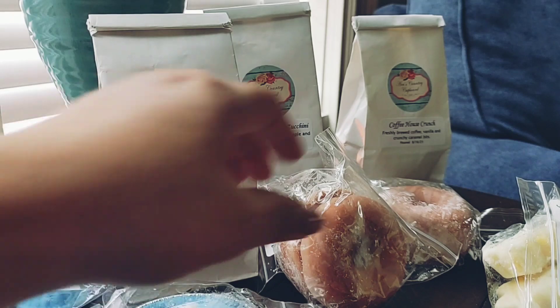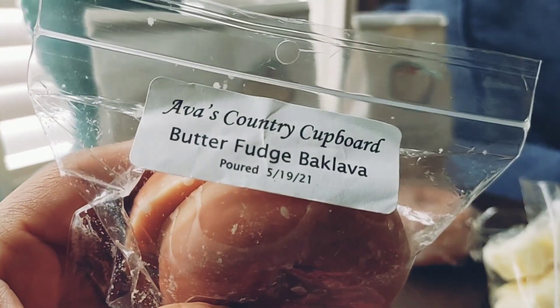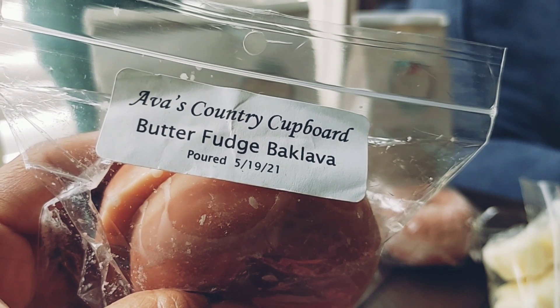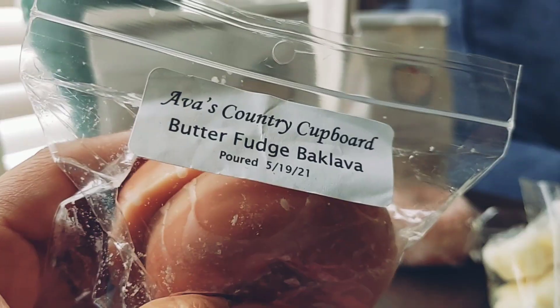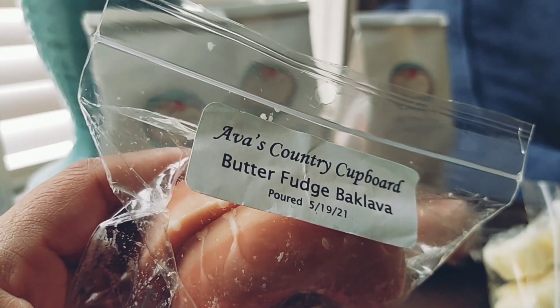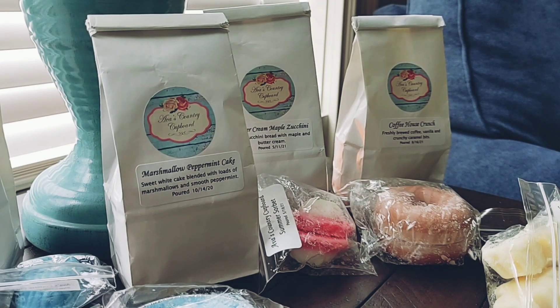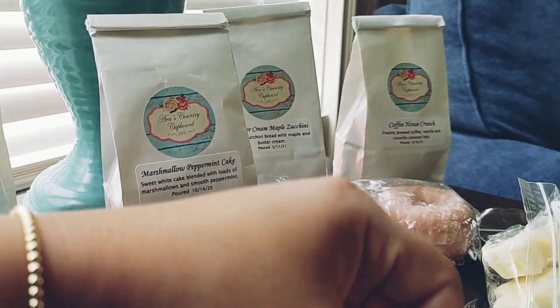Next I have a set of donuts in Butterfudge Baklava. Butterfudge Baklava is nutty flaky crust, caramelized sugar, buttery vanilla fudge, and a hint of cinnamon sugar. I love her donuts — they're really pretty. This smells amazing: you definitely get that crust note and the cinnamon sugar. This is going to be such a good bakery blend, and I'm pretty sure I've melted this before. Smells super good.